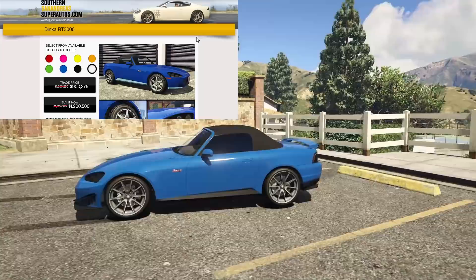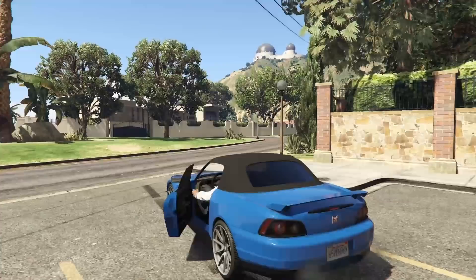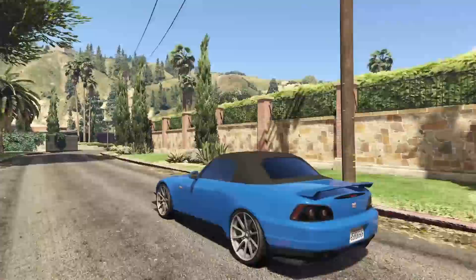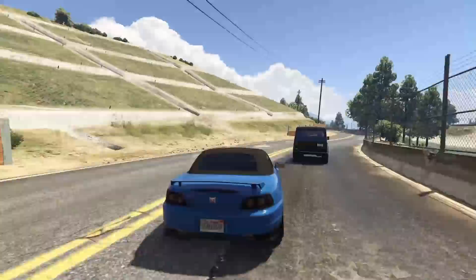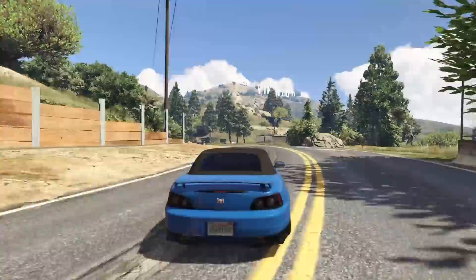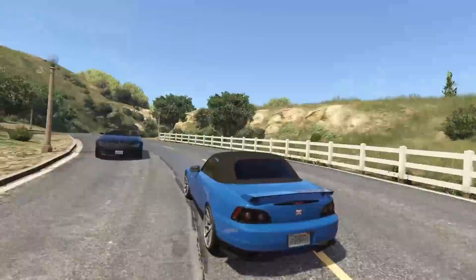Next up we have the Dinka RT3000 at number 3. This is one of the better performing cars on the entire list, but also one of the more expensive. The RT3000 comes in at $1.7 million regularly — this week it is on sale, but it's still $1.2 million. For that price you're still not going to win any races, and it's really not that great a car overall. However, it is a convertible vehicle, which is nice. It sounds really nice, has pretty decent handling, and based on my drift car video, the RT3000 is actually a fantastic drift car in GTA Online. It was also released with the Tuners DLC, meaning it has an absolute ton of customization.